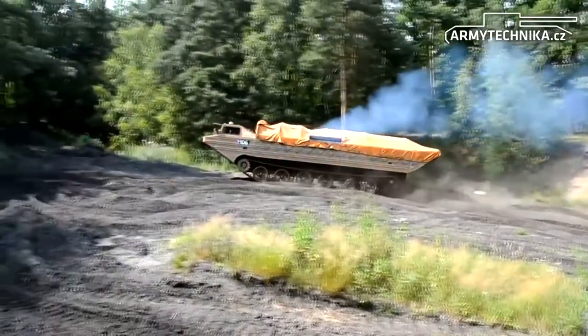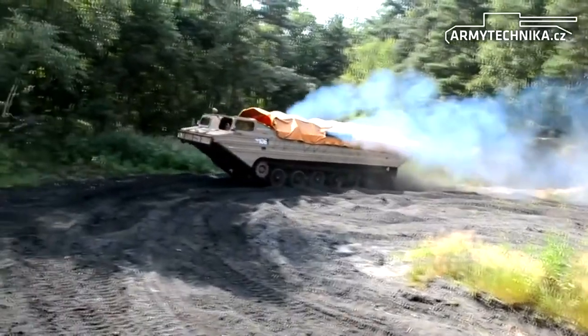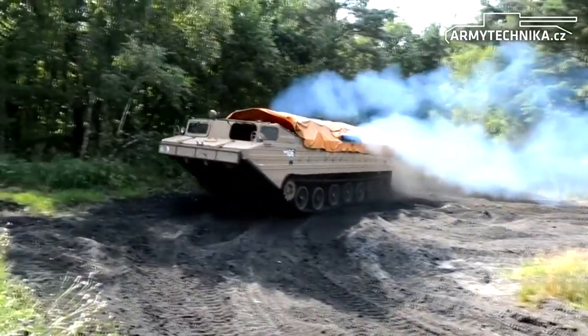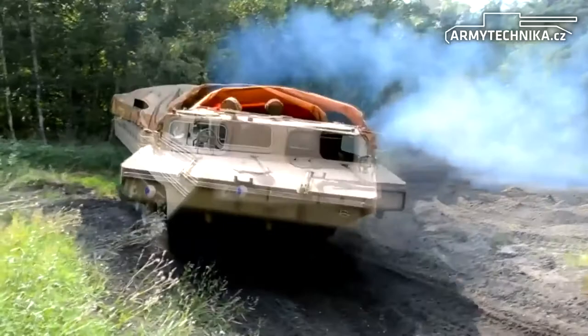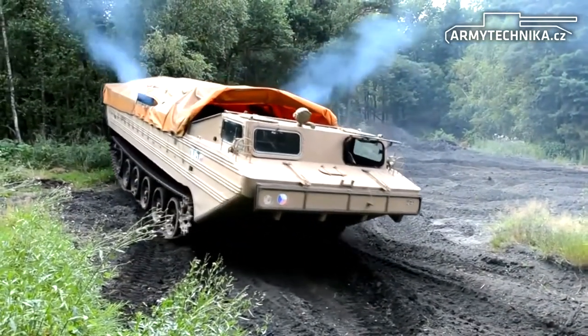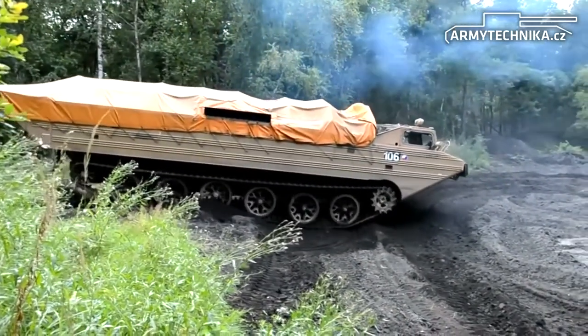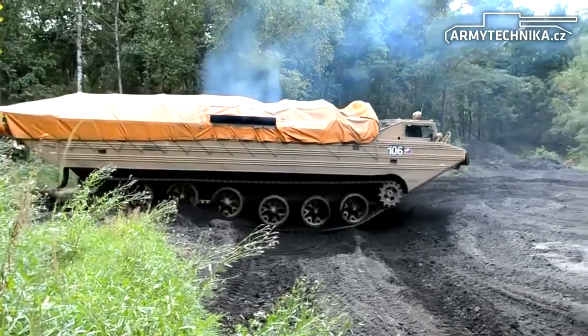The PTS was exported to Egypt, Iraq, Uruguay, Yugoslavia, and some other countries. This amphibian is employed to transport cargo, troops, weapons, artillery pieces, equipment, and vehicles in river-crossing operations and off-road conditions. These amphibians are also used in over-the-beach landings.